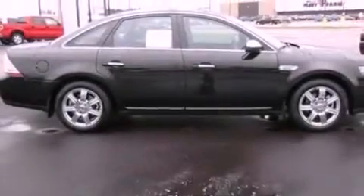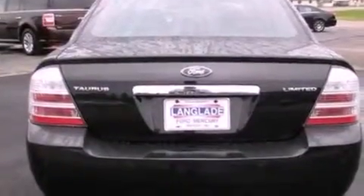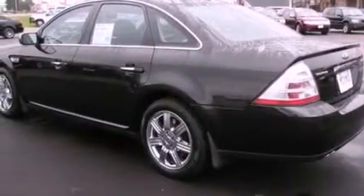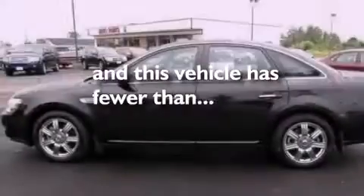Its top features include power adjustable driver pedals, memory settings for the driver's seat positions so you can recall your favorite position with the push of one button, cruise control, seven intelligently positioned speakers, leather seats, big 18-inch wheels, a security system, a low tire pressure indicator, heated front seats, and this vehicle has fewer than 25,000 miles on the odometer.